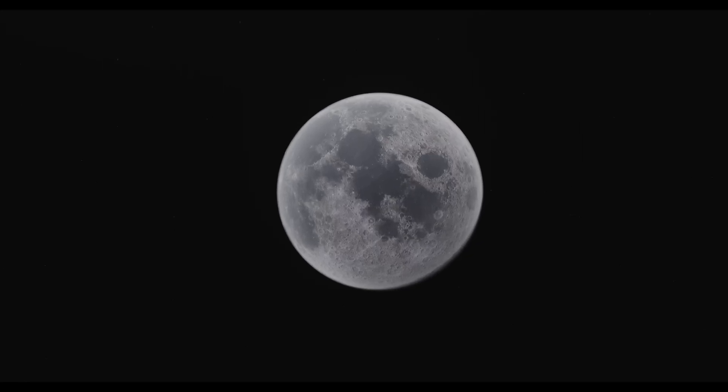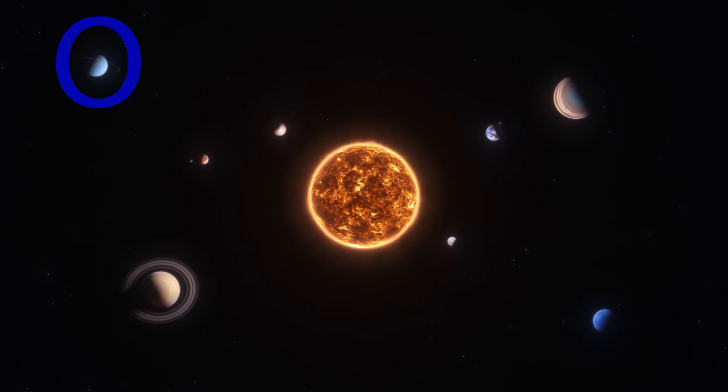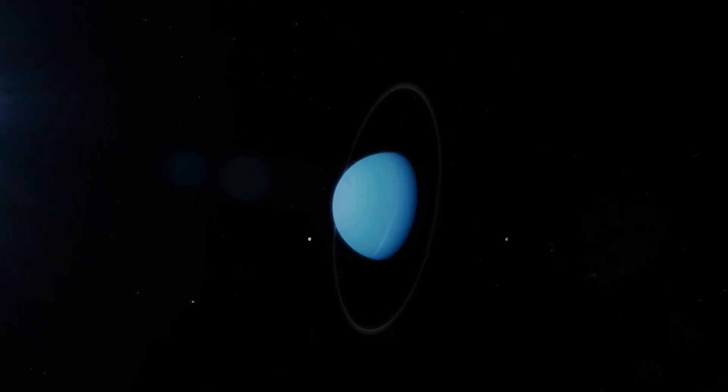Do you know how to say moon in Spanish? Luna. Next is Uranus, Urano. It is the seventh planet from our sun — el Sol. Urano is a blue-green planet that rotates on its side.